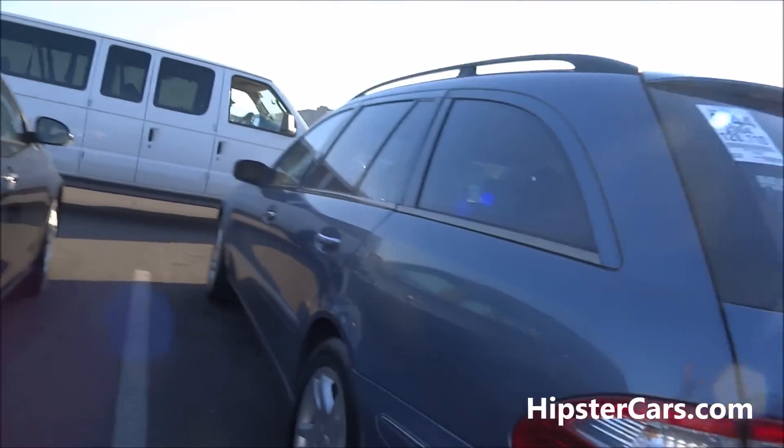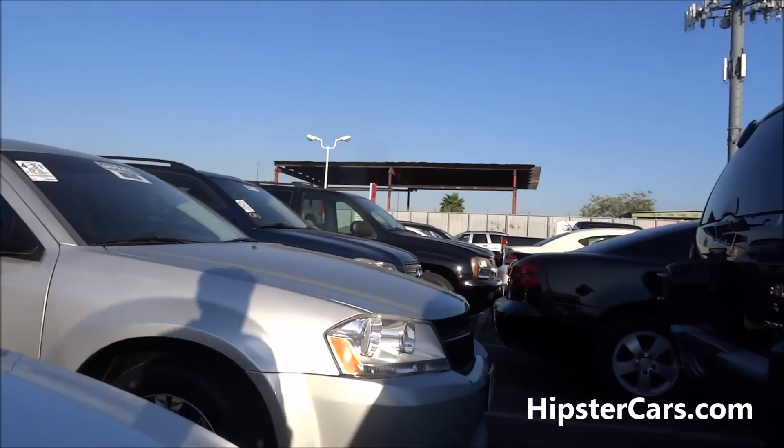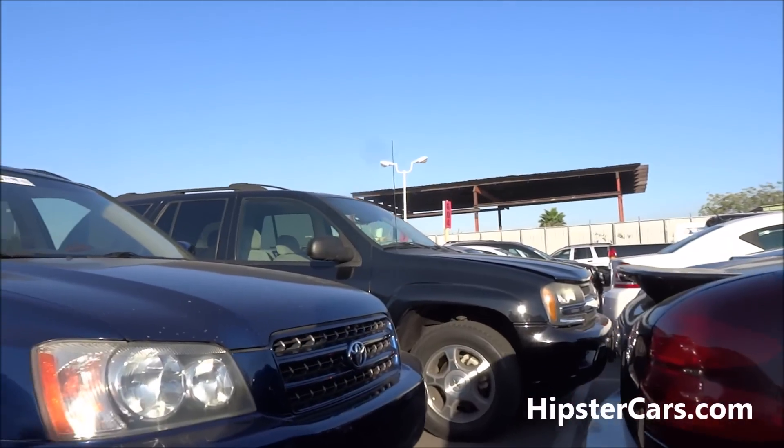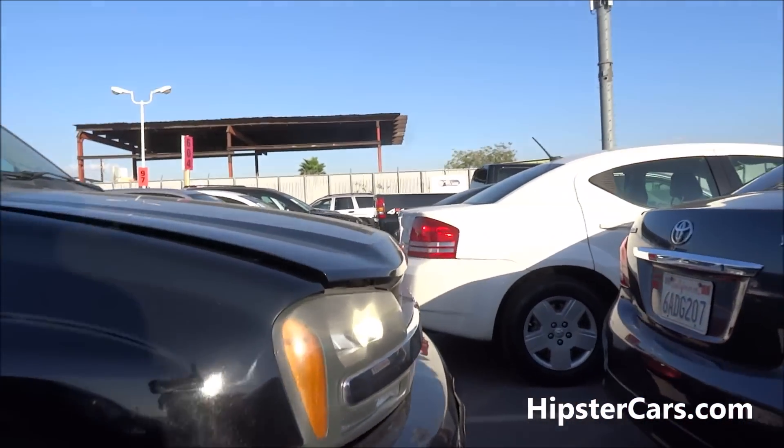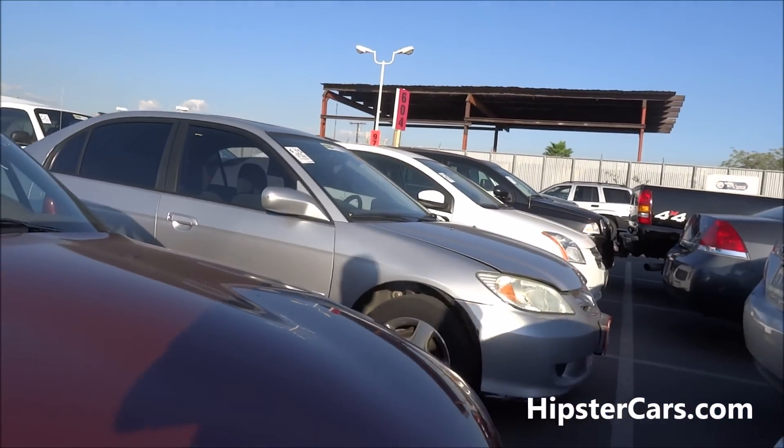Nice little E320 wagon. Okay, let's forget about the Meaty and 4.3 and 4.11 — the 11 was very important to me. We're in a mix.